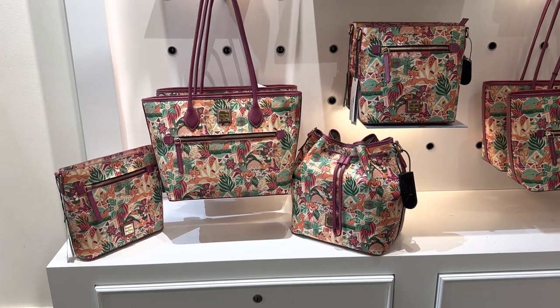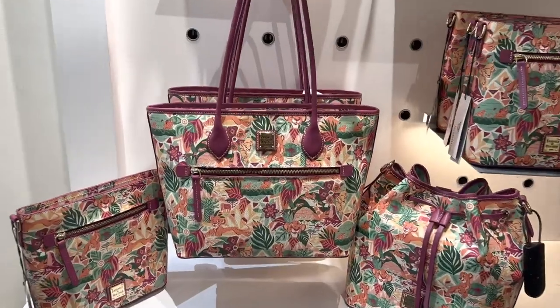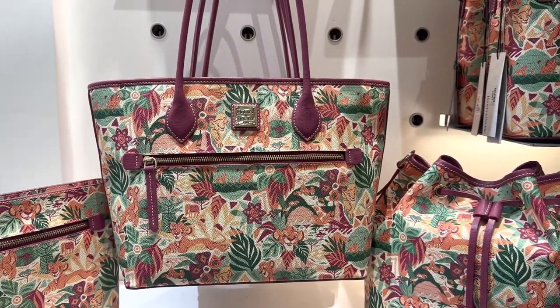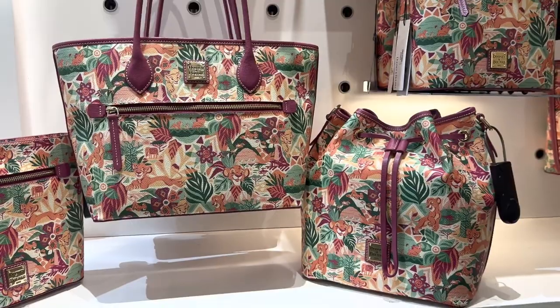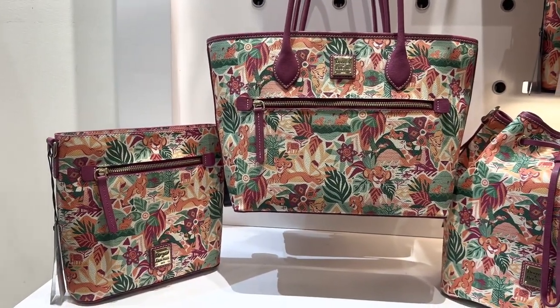Hi fashionistas, this is Lindsay and I am at Ever After Jewelry Co. in Disney Springs with the new Lion King bags. We saw these advertised on Instagram or Shop Disney not too long ago and we were all like, oh I just can't wait for that bag. I love it — it totally lives up to its reputation. It's so cute.